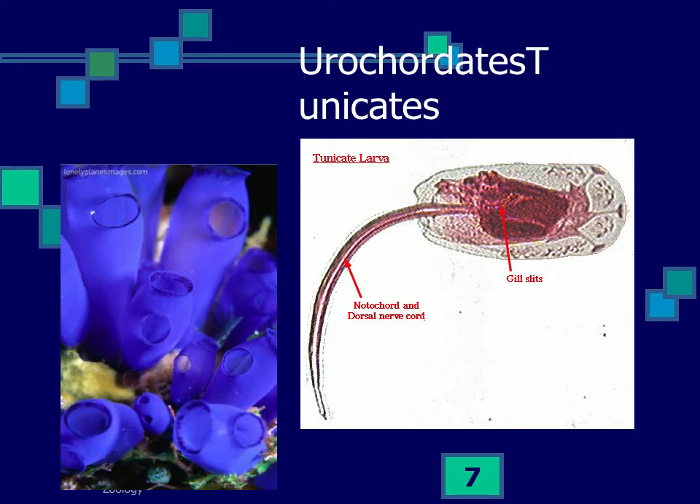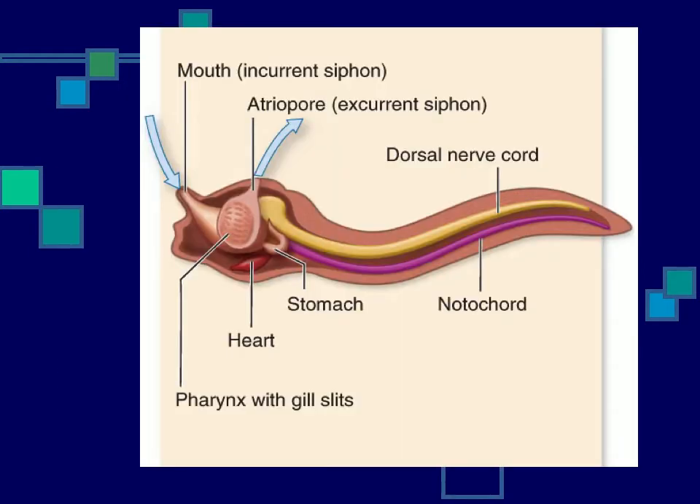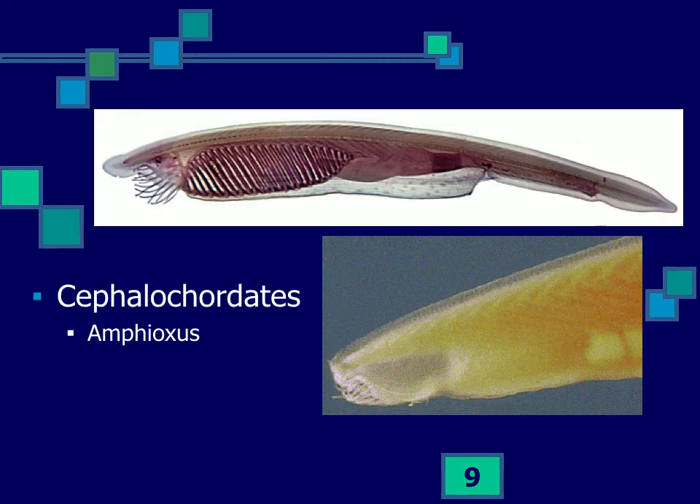If you look at the larvae, the tunicate larva looks just like it's supposed to — there's a notochord in the tail, gill slits, and a nerve tube. A diagrammatic picture confirms this clearly. These show up early in the fossil record, and are probably the best example we see of a simple chordate.